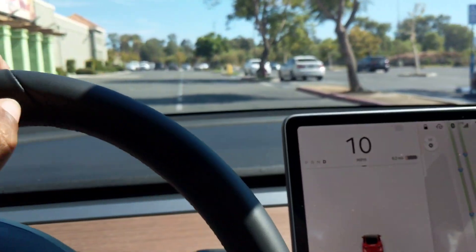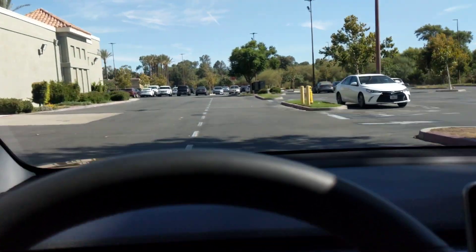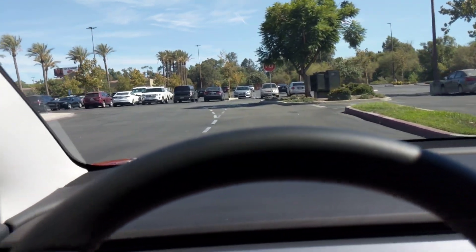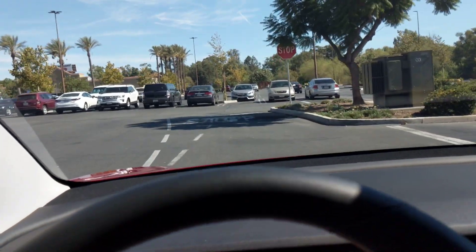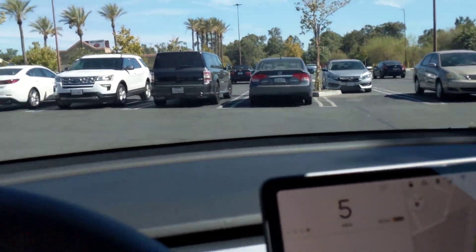So now I have to find the charging station. Now you have arrived at your destination. See the charging stations? Oh, I see it — it's all in the back.